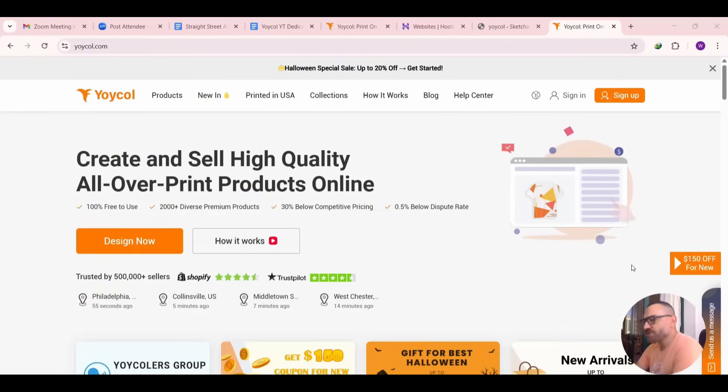That was a quick tutorial on how to use the Yoiko platform. I haven't received my product samples yet, so expect another video showing the quality after receiving them. The biggest advantages of this platform are the lower cost compared to most other print-on-demand platforms, and the AI image and mockup generator. I'll leave a link in the description so you can register for free, and let me know if you have questions or if you've used this platform before for your print-on-demand business.